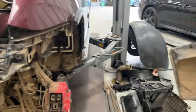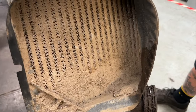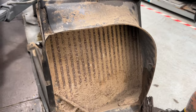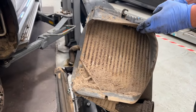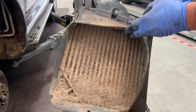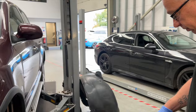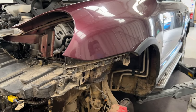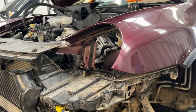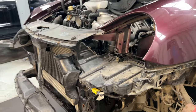Oh my lord, look at it all — this one's clearly been used in some conditions. I bet that isn't working that well. We'll clean all these out before they go back on, so that'll improve the efficiency. The customer will not only have working air con, but it'll work better than it has for a long, long time.